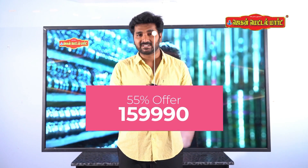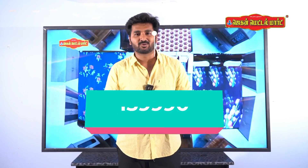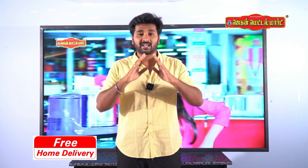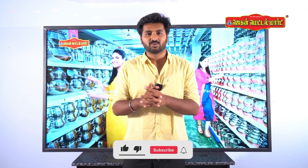If you are interested in the MRP, you will be able to get 55% off at our Jagan Metal Mart. If you are interested in this brand, please like, share, and subscribe to our Jagan Metal Mart channel.